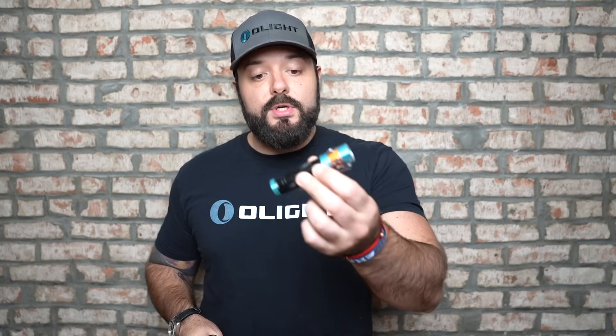If you're doing EDC tasks, everyday carry, or looking for something up close — maybe making sure you don't trip when walking in the woods — any task like that, you're going to want a wider angle beam so you can see all around you.